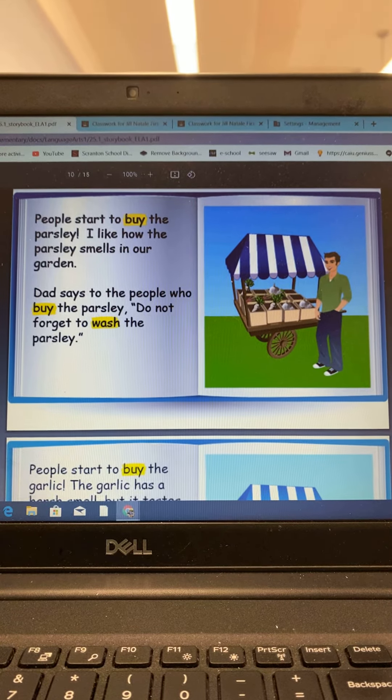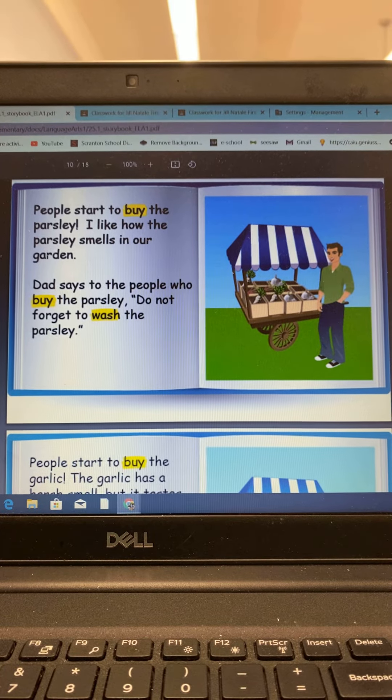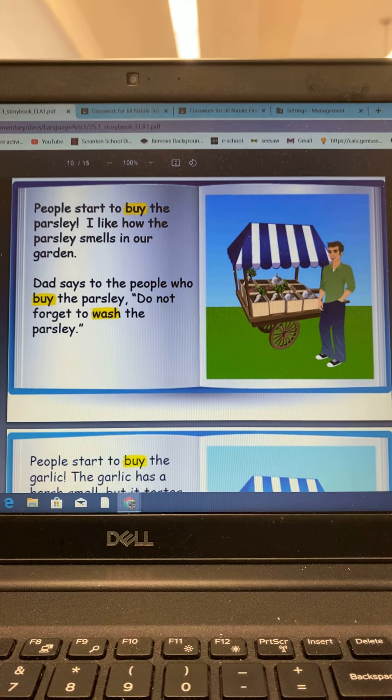People start to buy the parsley. I like how the parsley smells in our garden. Dad says to the people who buy the parsley, do not forget to wash the parsley.